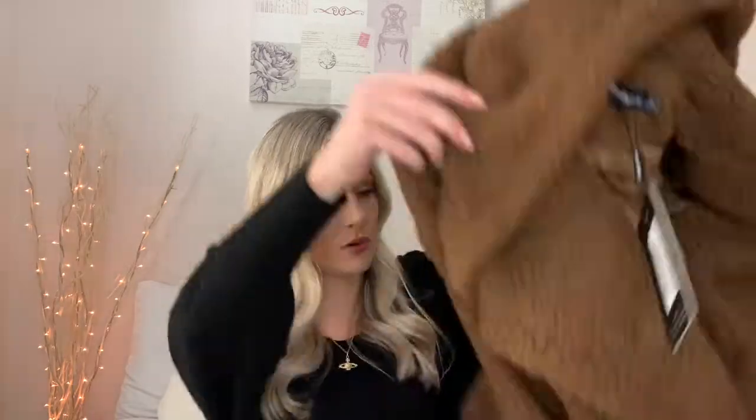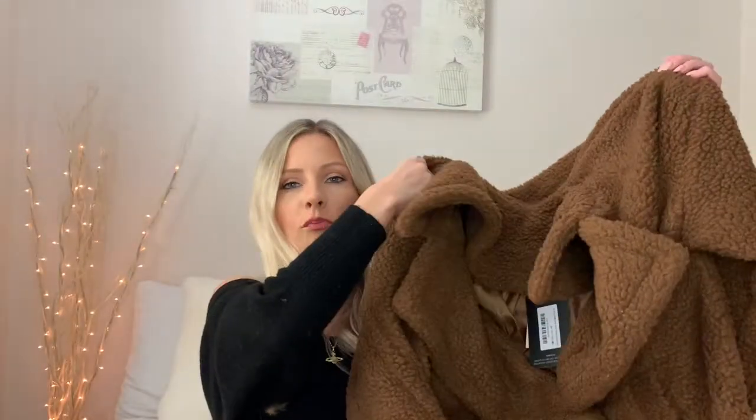I also got this rather large brown teddy coat to go over the top for a full brown outfit. It's got a nice collar and two little buttons at the front. I thought it was a nice chilled, cool casual outfit, so I'll let you know what I think once I try it on.